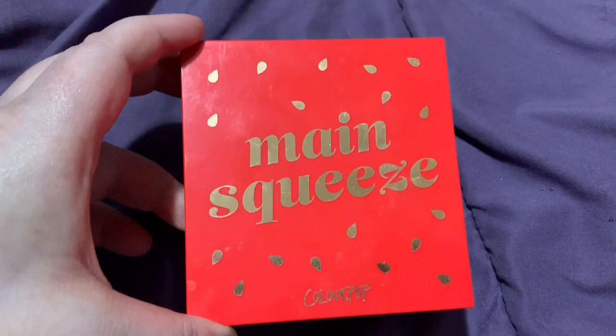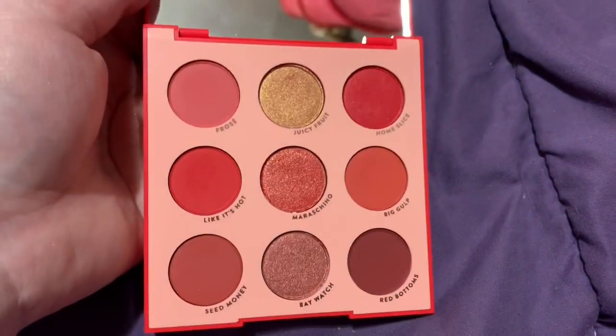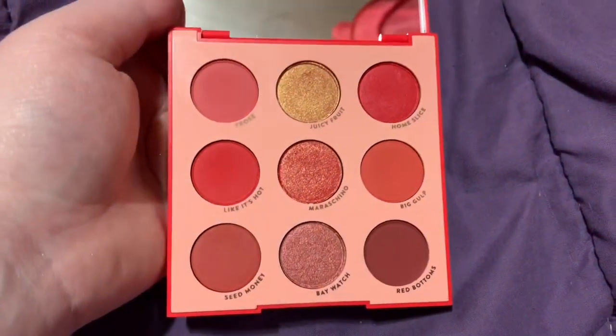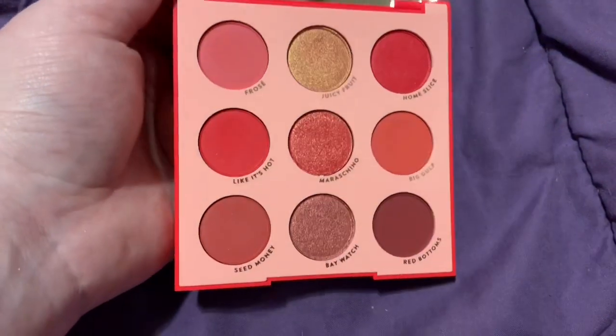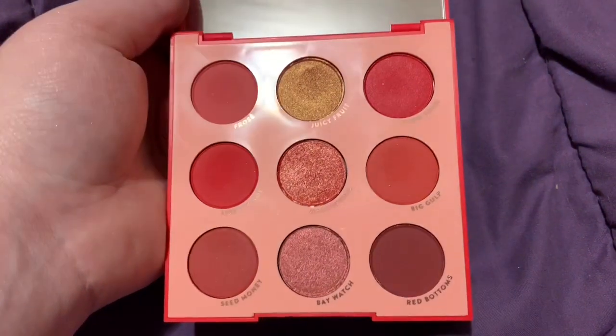I'm decluttering the ColourPop Main Squeeze red eyeshadow palette. This palette is beautiful, but it's just not a palette I reach for. I have red tones elsewhere that I would rather use than this palette, so I decided to declutter it.